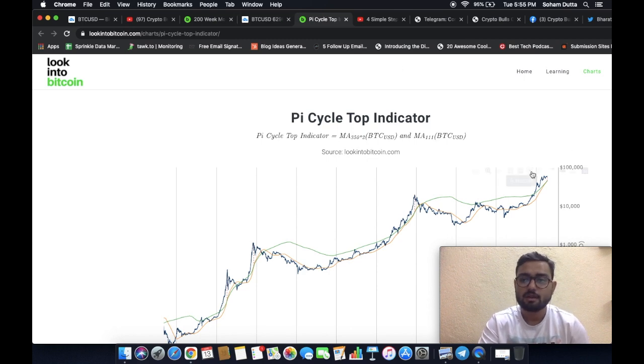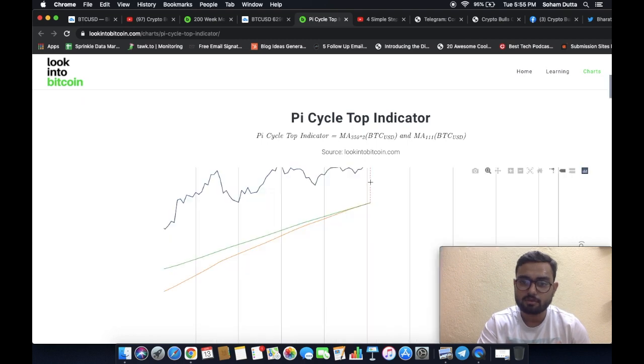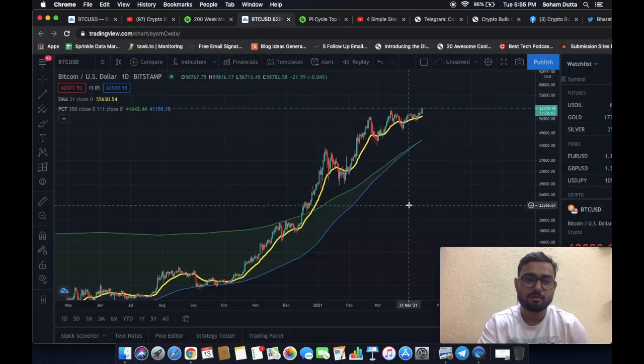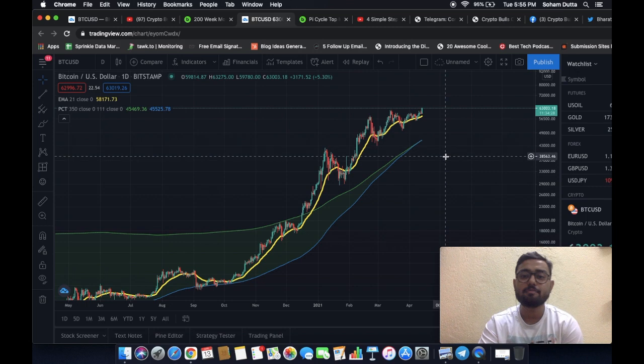We had this cross about yesterday. Currently, twice the 350-day moving average is at around 45,469, whereas the 111-day moving average is at around 45,552. So it clearly means there's a cross that has already happened. But have we topped our market cycle? That's the main question, because in the past, the Pi Cycle tends to actually indicate the market cycle tops.